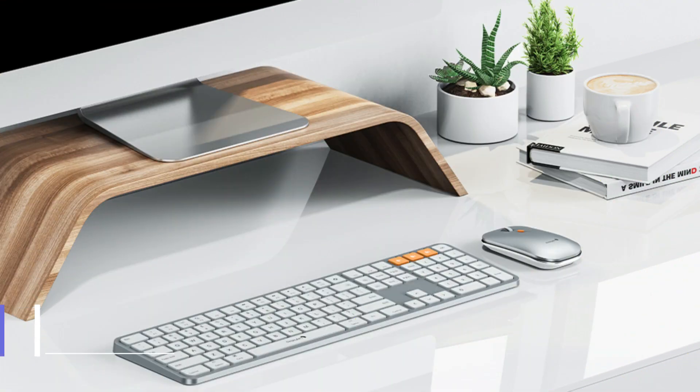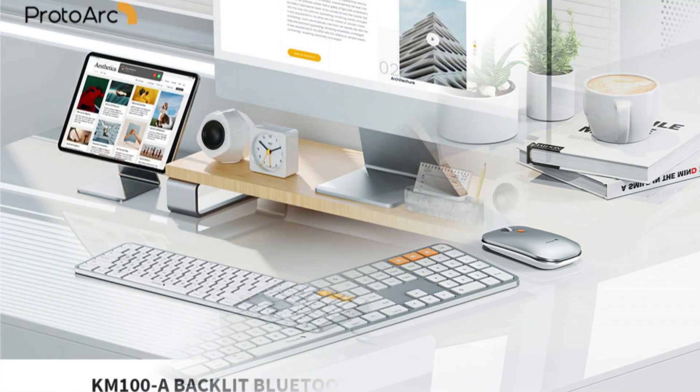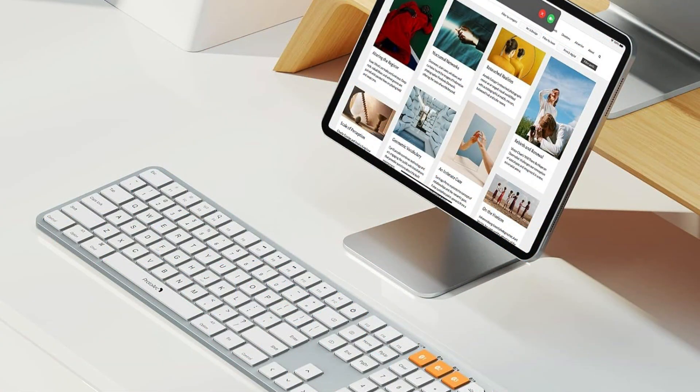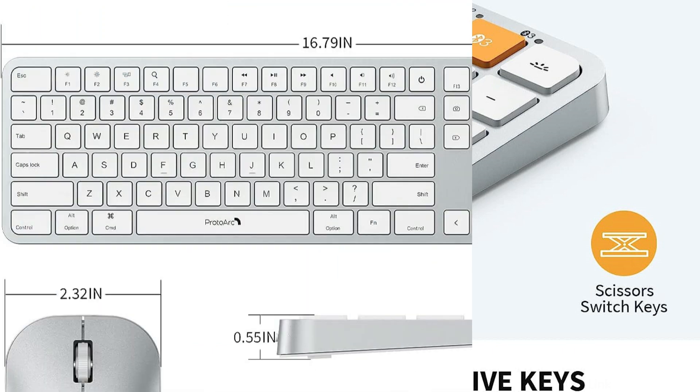On number one, we have the ProTour keyboard and mouse. For MacBook Pro M3 users seeking an improved typing and navigation experience, the ProTour is an excellent keyboard and mouse set. The built-in rechargeable batteries are a key feature — the keyboard has a built-in 1200 mAh lithium-ion battery and the mouse has a built-in 300 mAh battery.